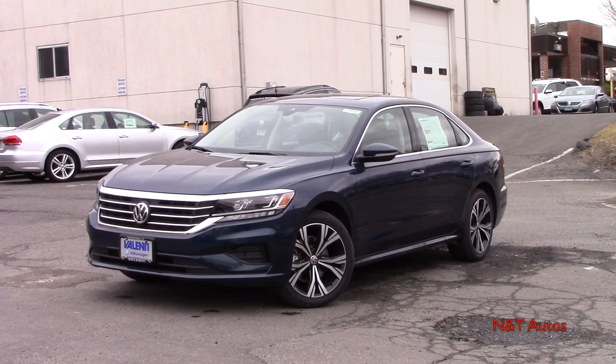Hello ladies and gentlemen and welcome to another in-depth review here on NNT Auto Reviews. My name is Tyler behind the camera as always, and today we are checking out the new facelifted 2020 Volkswagen Passat in the top tier SEL trim level.